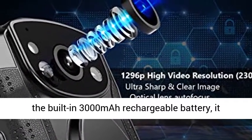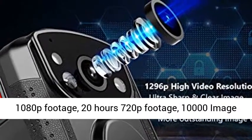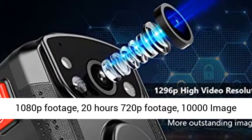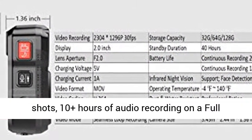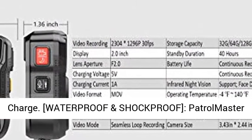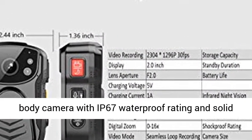Long battery life: with a built-in 3000mAh rechargeable battery, it provides 40 hours of standby duration, 18 hours of 1080p footage, 20 hours of 720p footage, 10,000 image shots, and 10-plus hours of audio recording on a full charge.